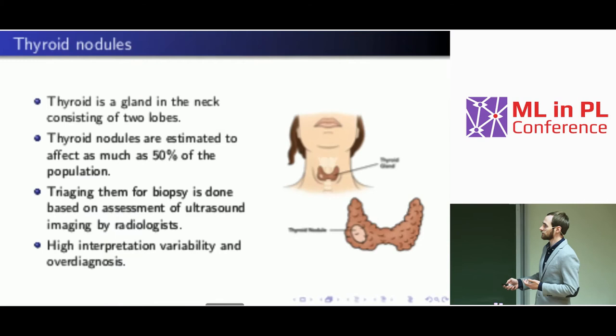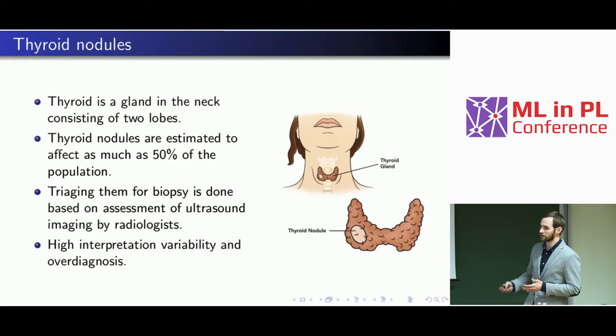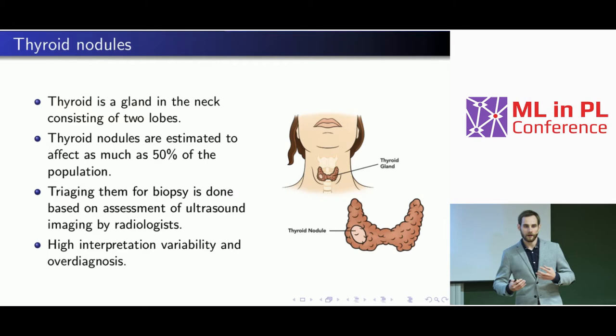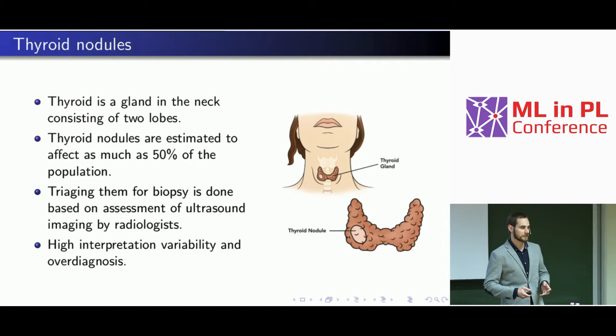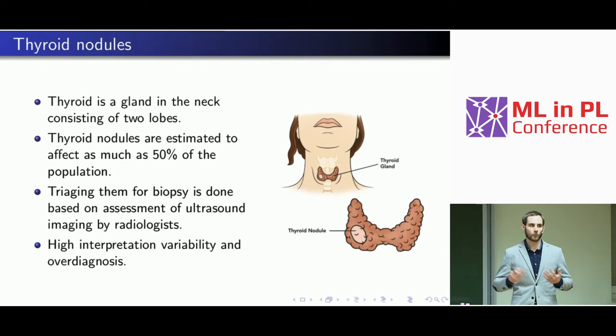When I started working on this project, I didn't know what the thyroid is. It's a gland in the neck consisting of two lobes, and it can grow nodules inside. It's estimated to affect as much as 50% of the population, and it's more common in women. Often people live with thyroid nodules and don't know about it — their health or well-being is not affected. But in some cases they can be dangerous and malignant, posing a threat.